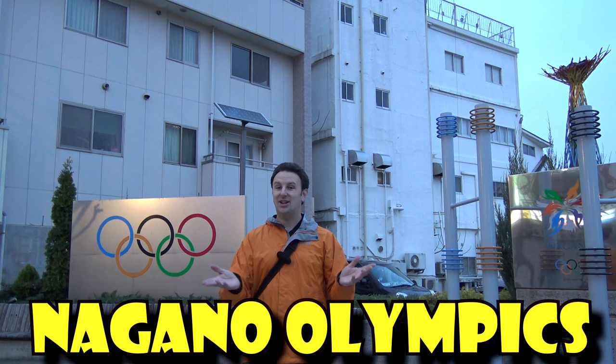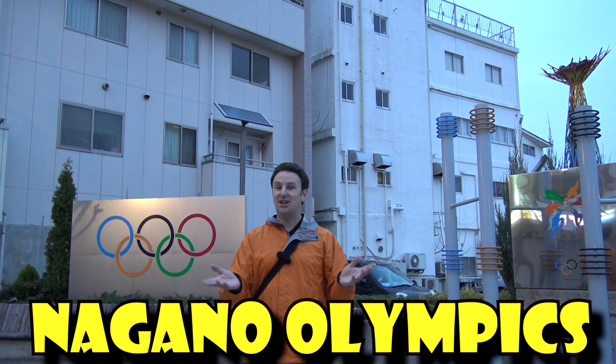Most people know Nagano, Japan as the home to the 1998 Winter Olympics. A few people on YouTube suggested I check out the old Olympic facilities, but unfortunately a lot of them have been torn down. There is a memorial to where they had the Olympic torch. A few facilities remain, but you have to take buses or drive to them as they're quite far from the center of the city.